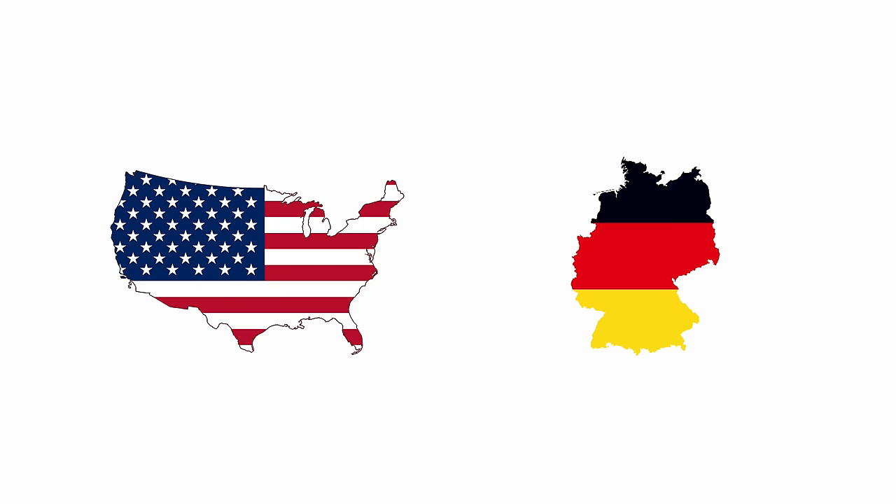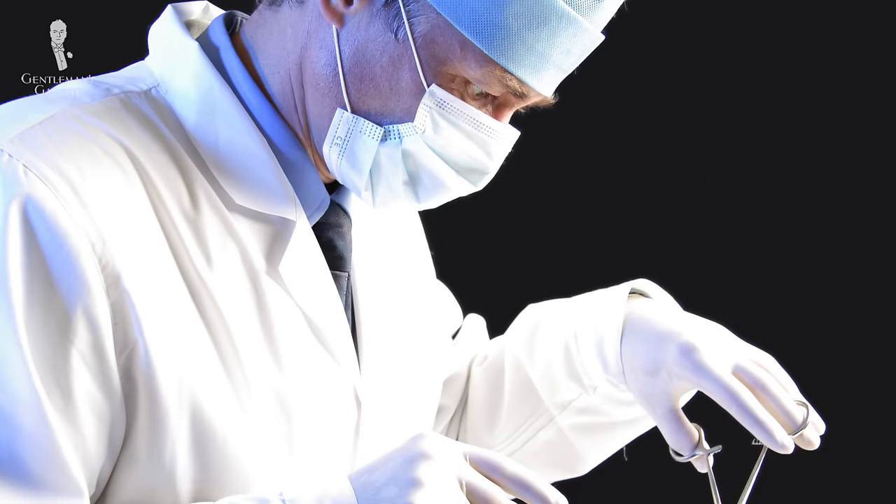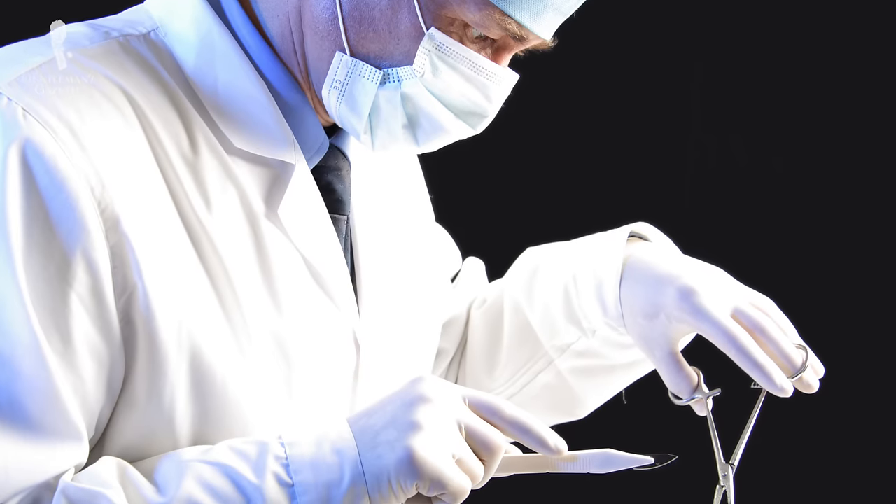So what physicians wear in the US can be very different from Germany. As you may know, I'm from Germany, and doctors there traditionally wear all white — that means white lab coat, white pants, white shirt, sometimes even a white jacket, white socks and white shoes. That may sound very impractical as it gets dirty very quickly, but it's just a tradition still respected by many institutions and doctors.